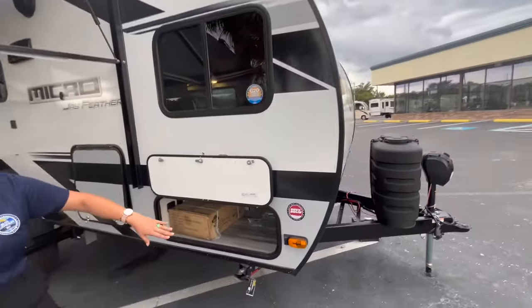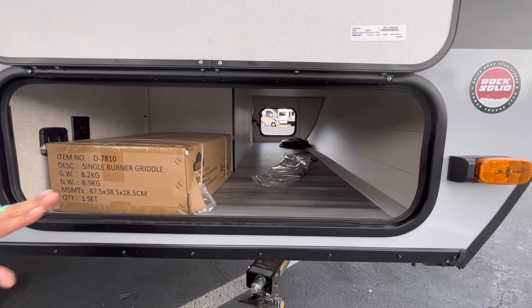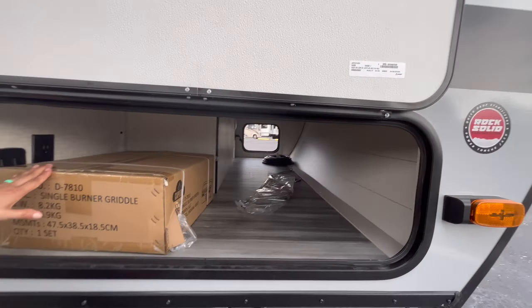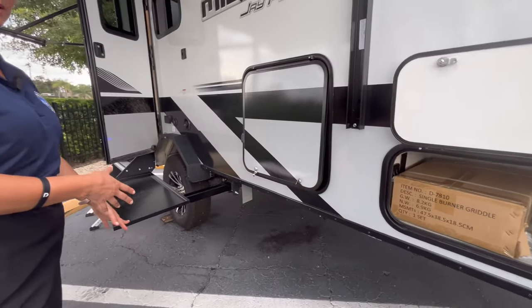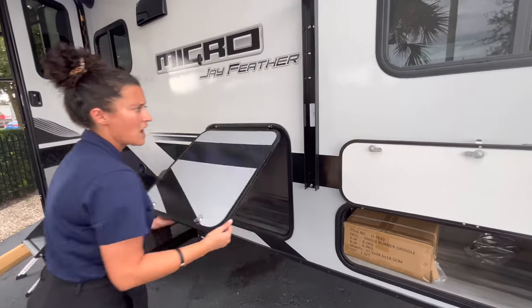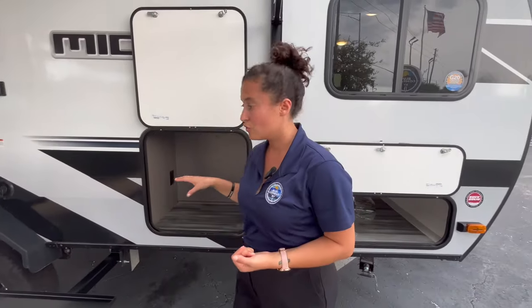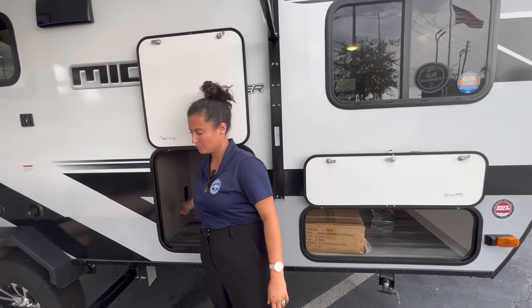First of all, this is the storage bay. Colors have changed slightly — the paneling on the front is a little different. You do have this griddle that comes with it and the tabletop for the outside kitchen right here, so that's where you would set up the griddle. Normally I would find the fridge in this storage bay, but I think what they've done is take away that mini fridge and give you more storage, with the option to purchase a mini fridge and add it if you want — there is an outlet in here.